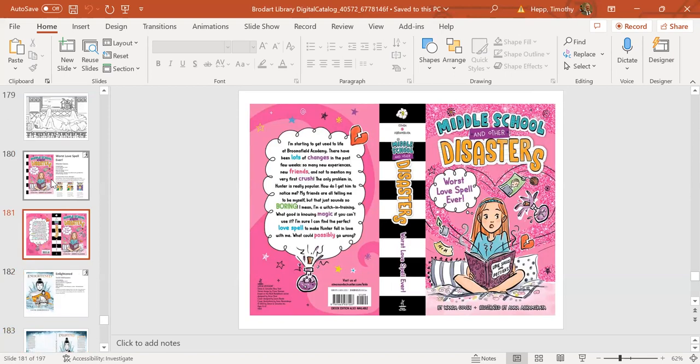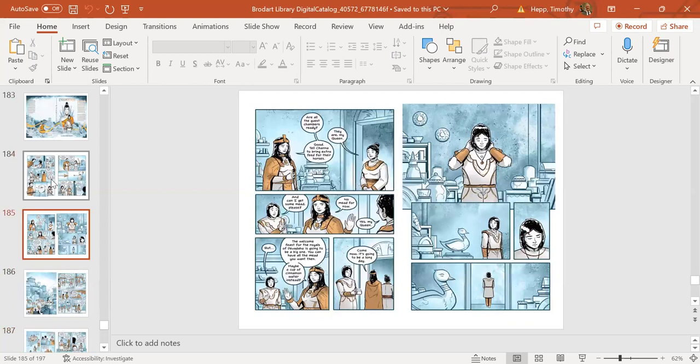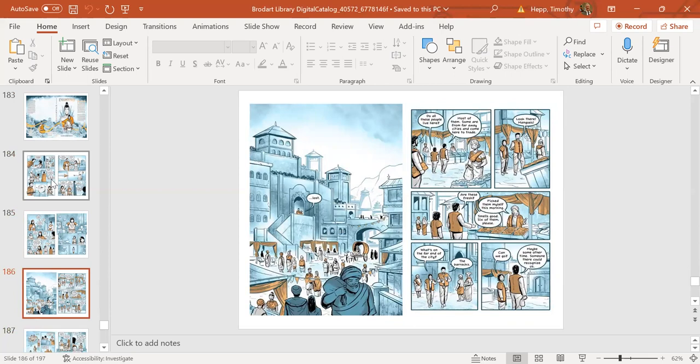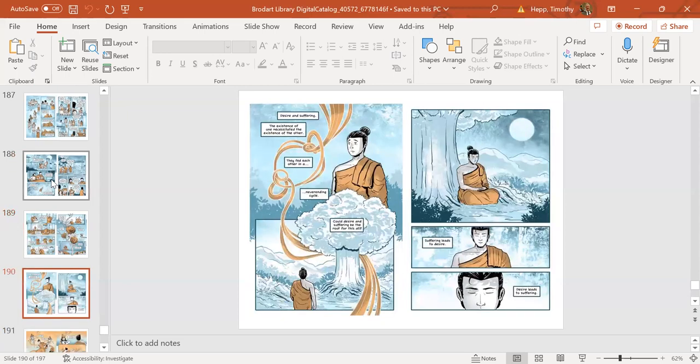For young adults: Enlightened is a graphic novel telling of the life and times of Siddhartha, the founder of Buddhism, set in Nepal. It's 300 pages, full color throughout. It provides teens an informative look at the life and times of Siddhartha and the beginning of Buddhism, and would be appealing to patrons interested in Buddhist philosophy. Great illustrations.